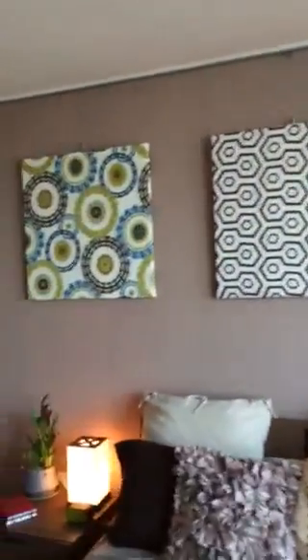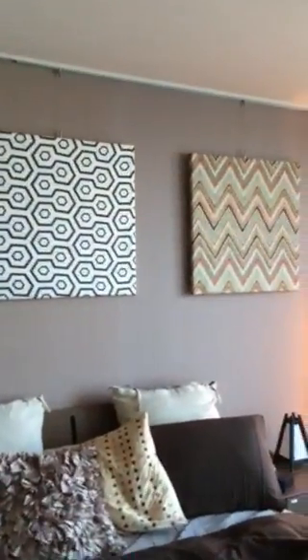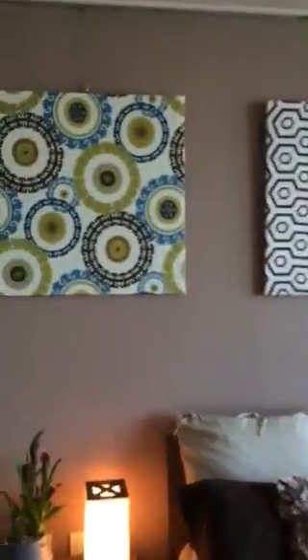We've picked up lamps and artwork — though it's not really artwork. I just bought some cloth and covered some blank canvas to make instant art. I bought the cloth while I was in the US, just to have something up until we collect some real art.